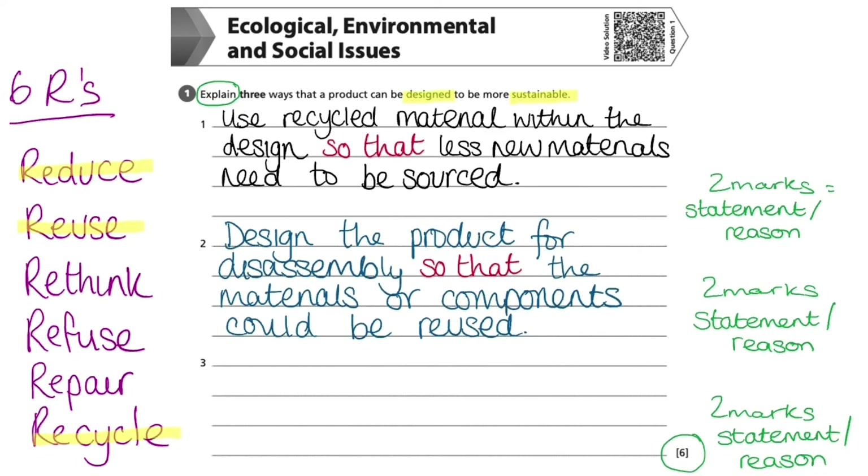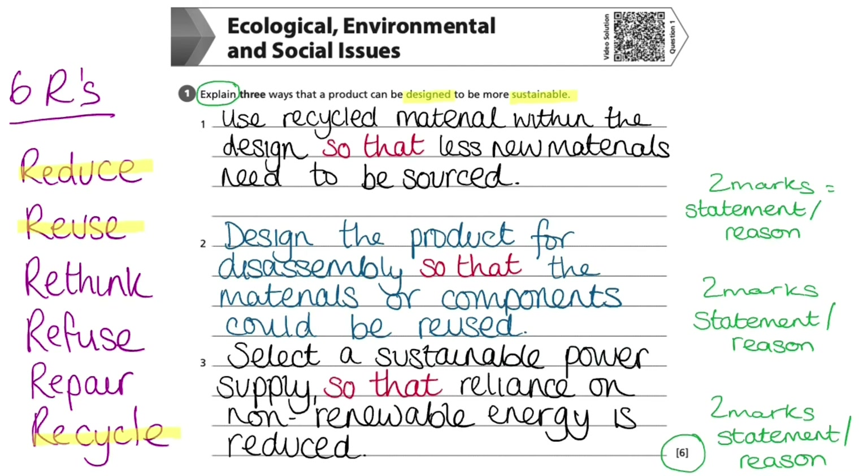Finally, I need to select one more R from the list, and this time I am going to use 'reduce.' Having already talked about materials and components, to avoid duplicating my first two answers and to show the examiner a broad range of knowledge, I am going to discuss the power supply, since non-renewable energy has an effect on the sustainability of our environment.